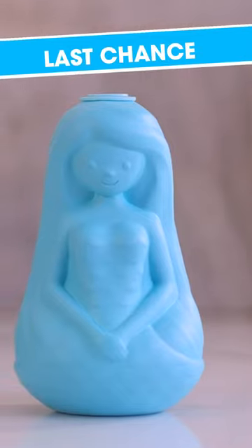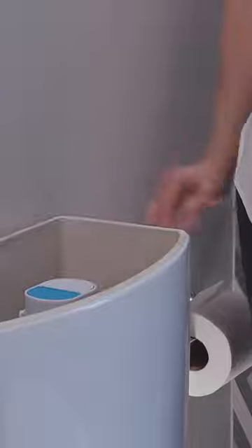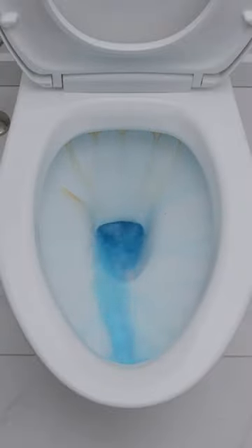And now may be your last chance to get Mermaid at this low price. Just remove the tab and drop Mermaid into the tank. Immediately, Mermaid goes to work, releasing the ultra-strength cleaning solution that breaks down stains and residue and washes them away. If the water is blue, Mermaid is working for you.